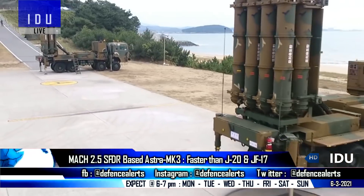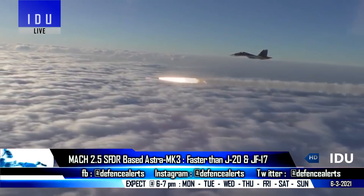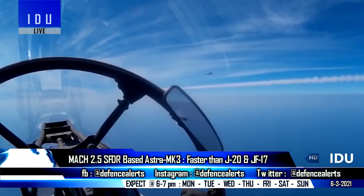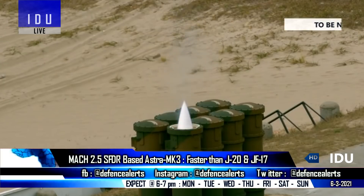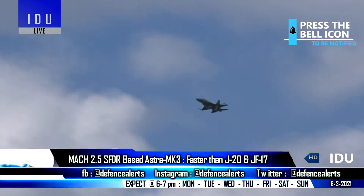The SFDR propulsion test will lead to the development of a 350-kilometer range Astra Mark 3 air-to-air missile. The SFDR flies at high supersonic speeds of around Mach 2.5, which is higher than the existing Mach 1.9-capable JF-17 and Mach 2.1-capable J-20.